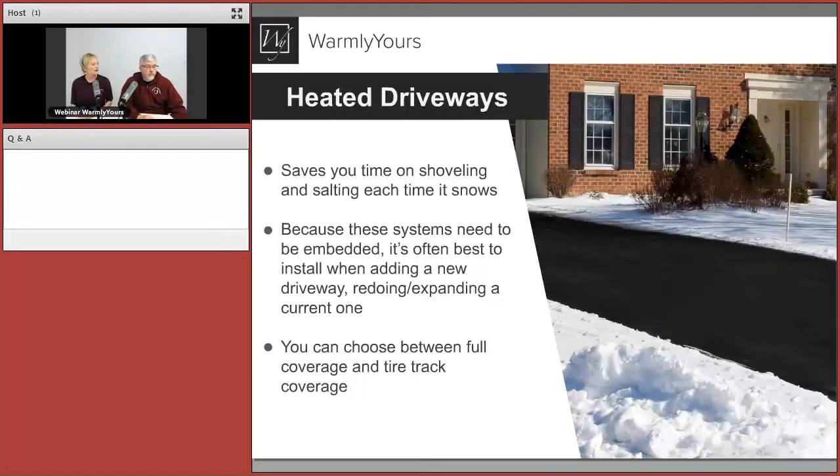Let's talk about heated driveways in general — what they are, why we do this, how we do it. Heated driveways are great because they save you a lot of time and effort. They save you time shoveling. These systems need to be embedded — a lot of people think you can just roll this out onto an existing driveway or walkway or porch, but they really are embedded.